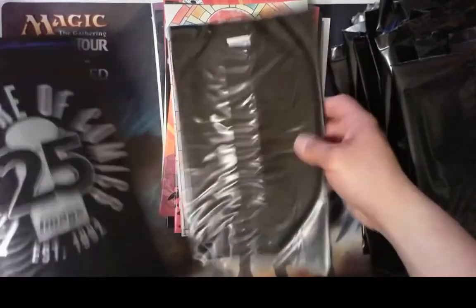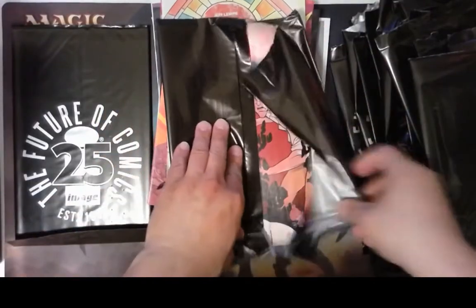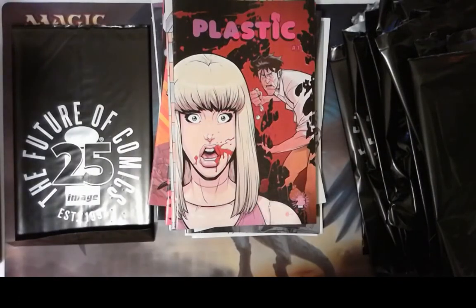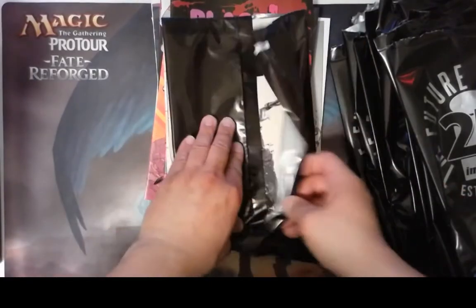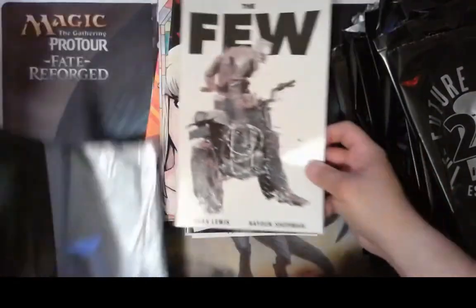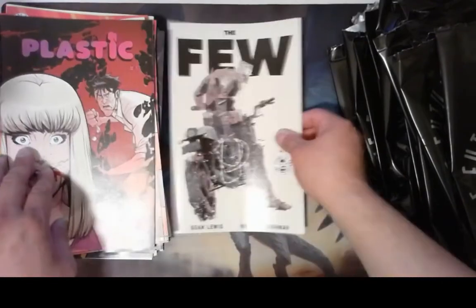We got two more chances. This one feels thinner, so maybe we'll open it first. What did we get? Plastic — don't know what that is. Come on, box. Hmm, it's probably not anything good. The Few number one — alright, that's what we got.